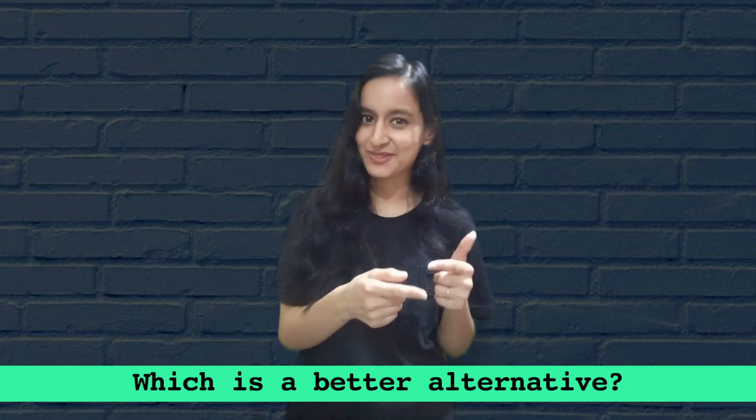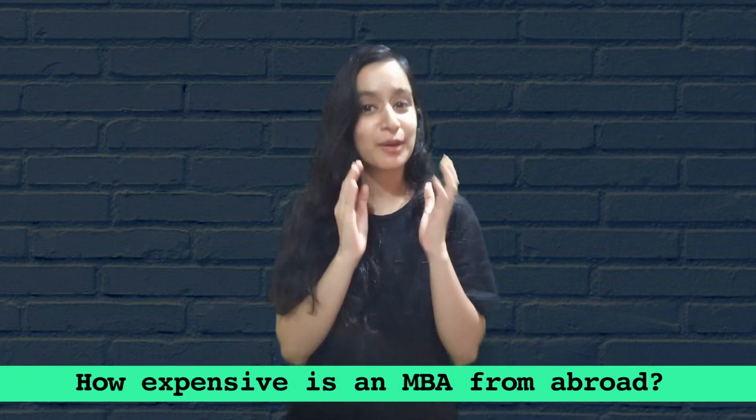Today we will talk about MBA colleges in India versus abroad. Going abroad for your MBA sounds really tough and more importantly expensive. What to do? Which is the better alternative? How expensive is an MBA from abroad if we are talking about top business schools in the country compared to top business schools abroad? Which is the better choice? We endeavour to answer a few of these questions.